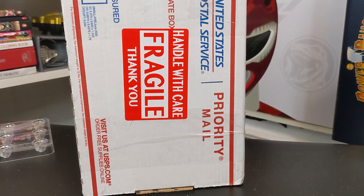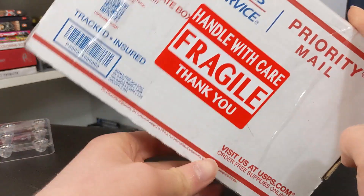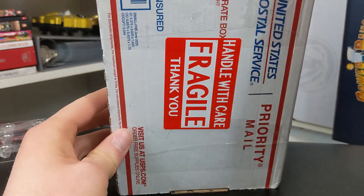Hello Tokusatsu community and hello Power Rangers Lightning Collection fans. Today we have something very special. As you can see: handle with care. Fragile. What could it possibly be?